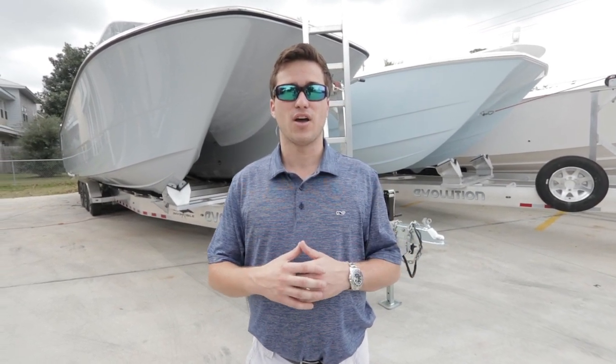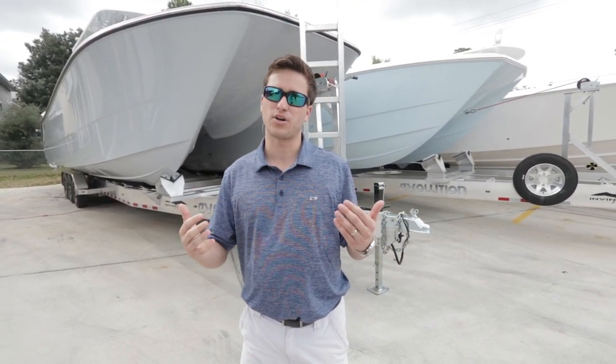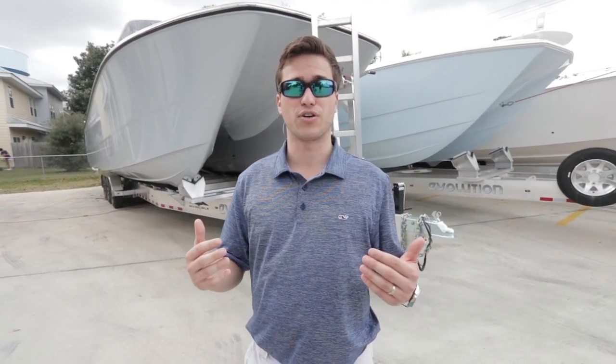We do have a couple boats in stock that we just got in. We have a white boat and a gray boat with a couple different features, so definitely keep us in mind if you're looking for your next boat.